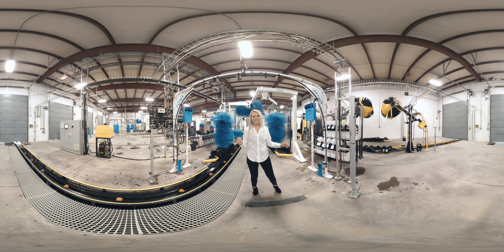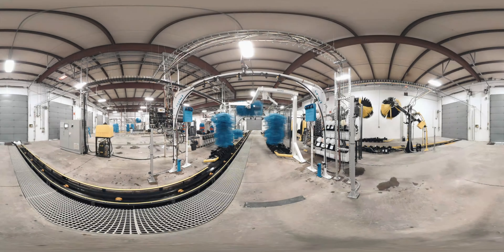Our Mini Express Tunnel can take the space of an underperforming in-bay automatic and turn it into a money maker. The Express Tunnel offers the best in-bay automatic retrofit or new build solution, helping you increase your throughput by up to 50 cars per hour. The best equipment in the tunnel industry.